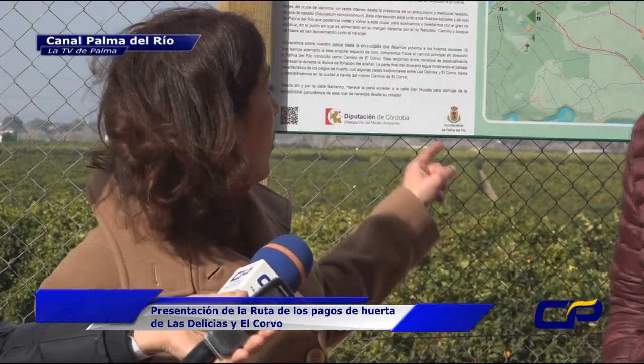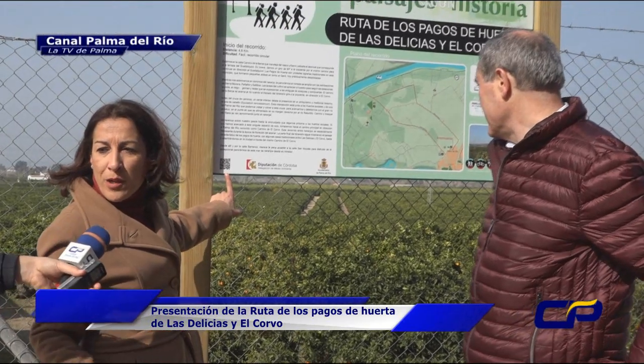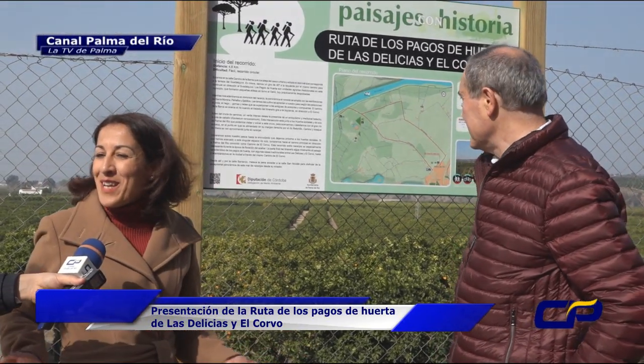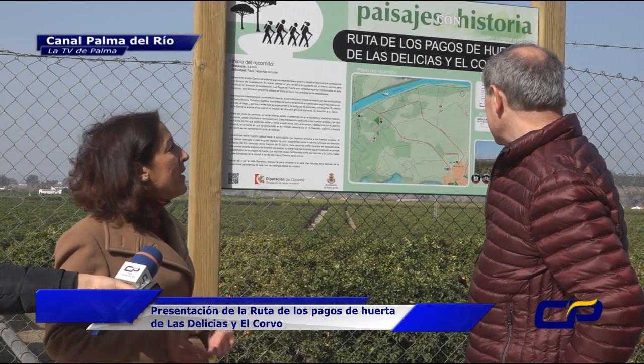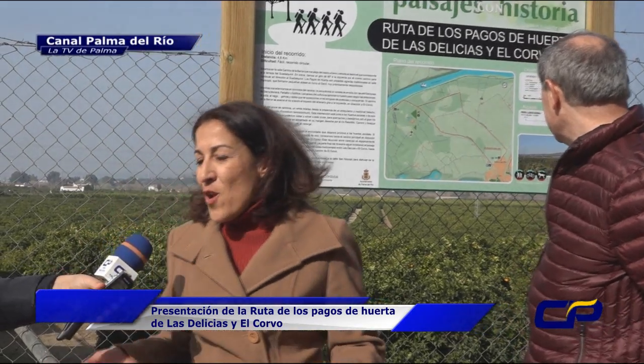Estos paneles informativos, como se puede ver, tienen el código QR para que cualquier persona de una forma muy fácil, utilizando las nuevas tecnologías, pueda descargarse lo que es la ruta entera y pueda hacer con cierta previsión lo que el grupo que vaya a hacer la ruta quiera en su momento.